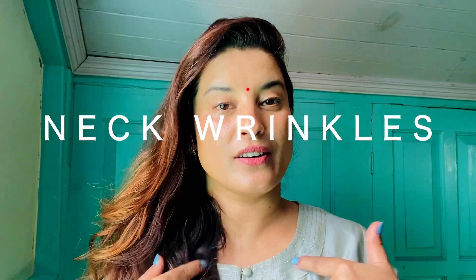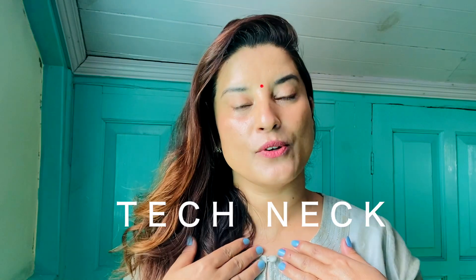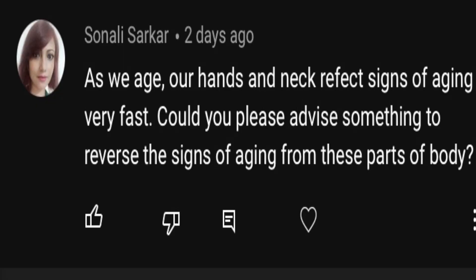Hi everyone, welcome to my channel! Today we're going to talk about neck wrinkles, the décolletage, and technique — because all of this is not only related to wrinkles but also to headaches and so much stress and pain around your shoulders.